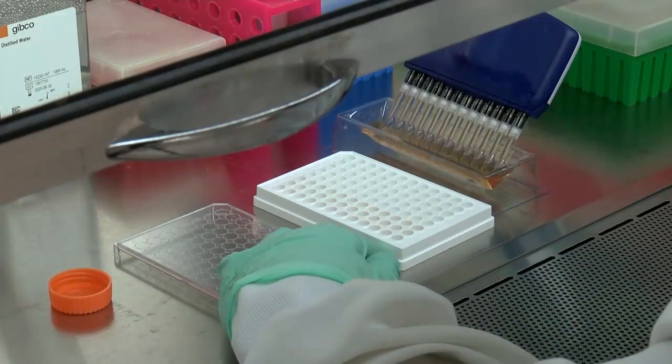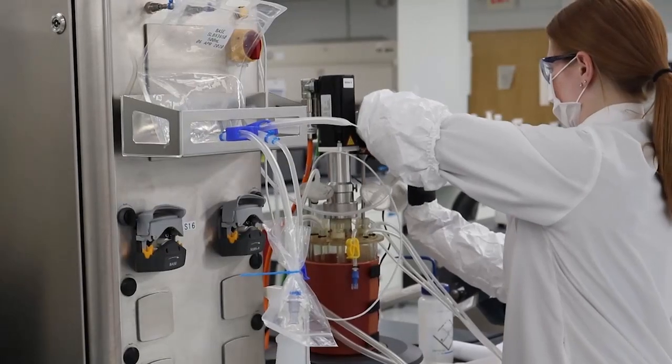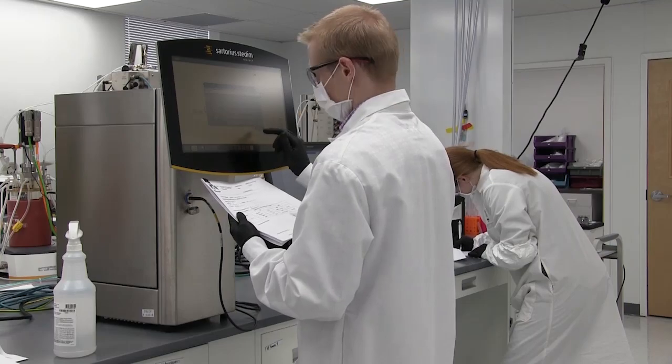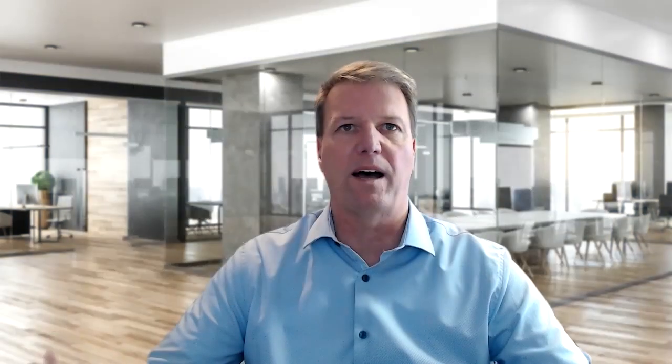As CSO, I oversee all of our research and development activities here at the company. However, over the past several years, I've had a particular focus on manufacturing process development and scale-up. The time I spent at Amgen early in my career gave me some initial experience, but more importantly, a deep appreciation for the importance of process development and scaling manufacturing. In order to translate a scientific innovation into a new medicine that can help many patients, you have to be able to manufacture it in a scaled and consistent manner. Essentially, that's what process development is all about — developing those techniques and procedures that provide the basis for commercial scale manufacturing.